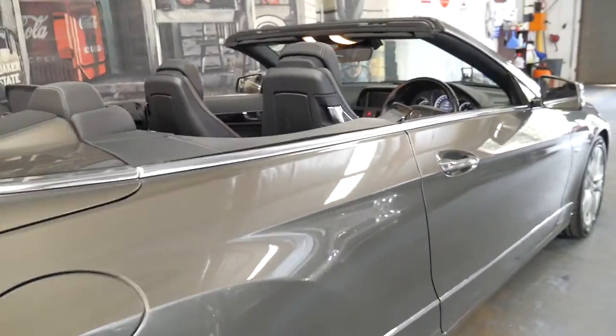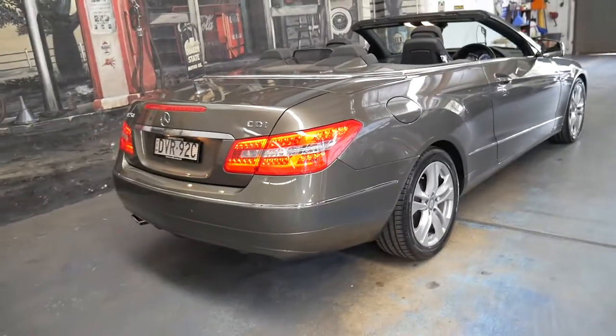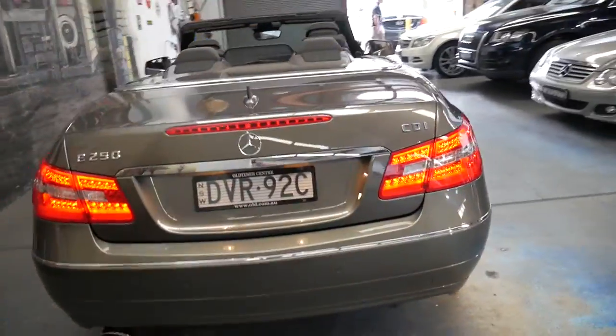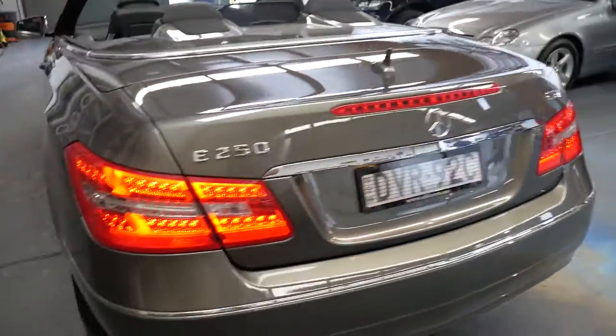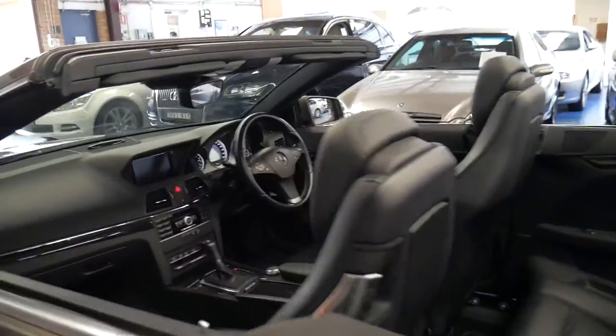If you have any specific questions about the car you can give us a call. We're contactable on 02 9569 9999. We have in-house finance available and we're only 15 to 20 minutes from Sydney Airport. Thanks for watching.